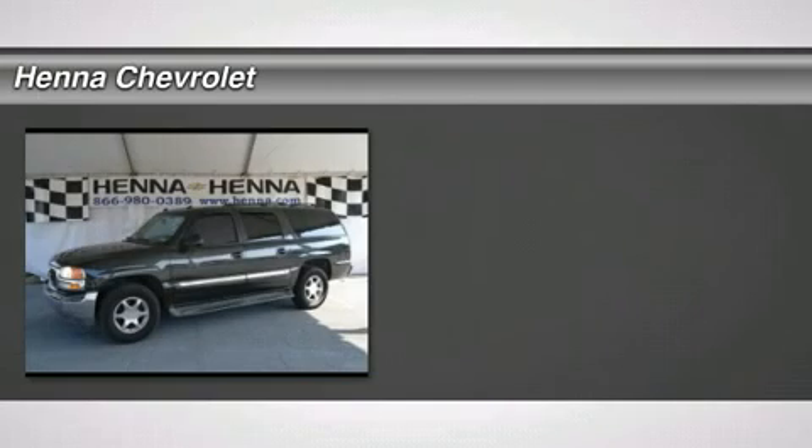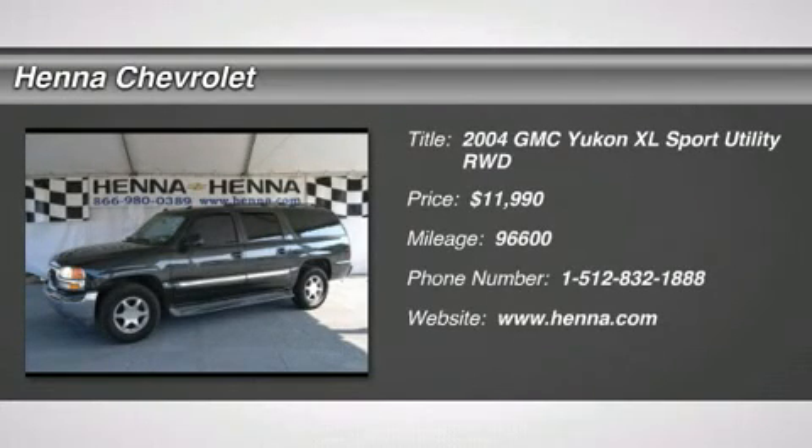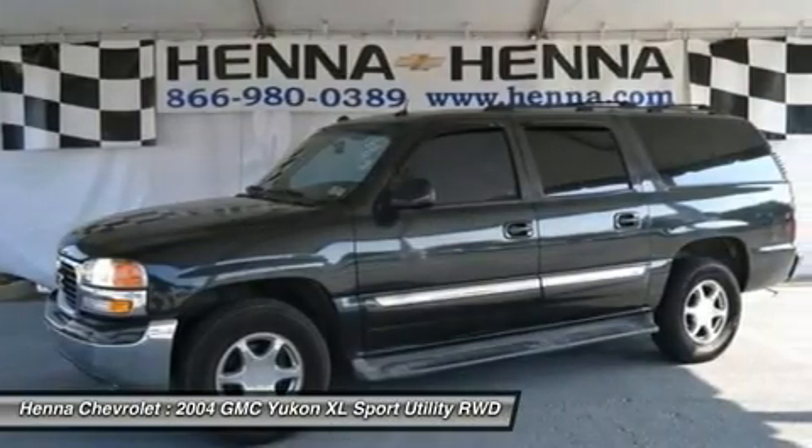Vortec 5.3L V8 SFI. Come on down today and get into this gorgeous 2004 GMC Yukon XL.